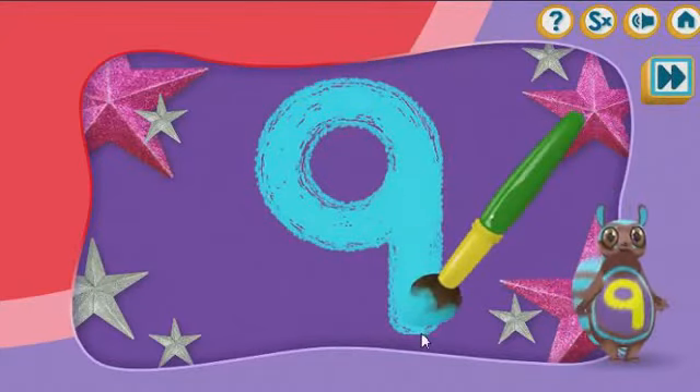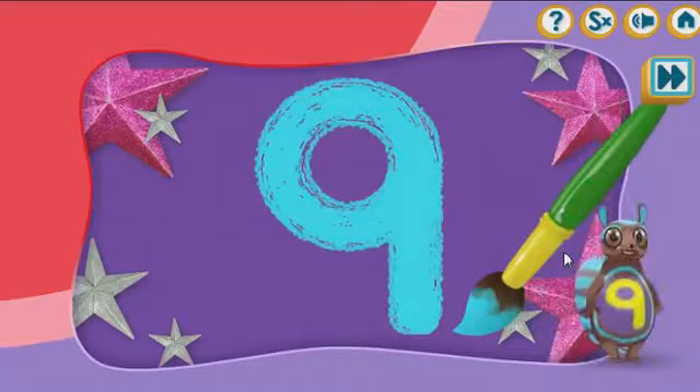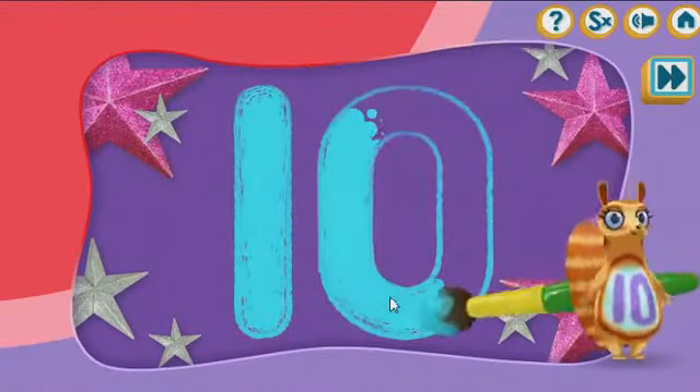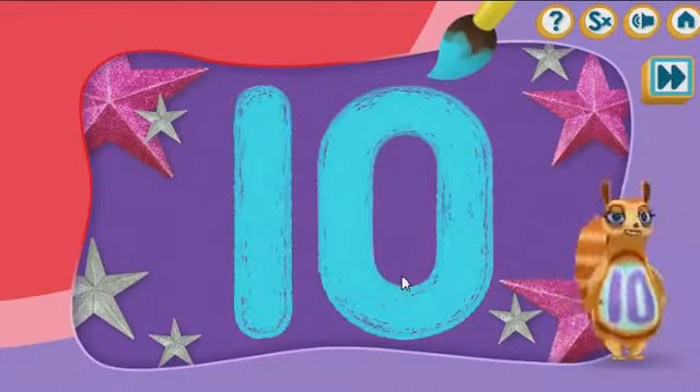Let's paint the number nine! Nine! Lovely! Let's paint the number six! Let's paint the number six! Yay!